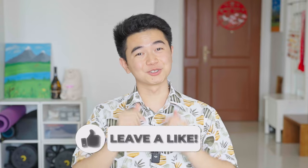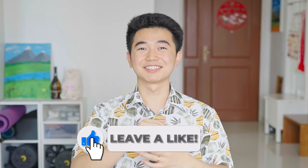By the way, if you find this video helpful so far, please give it a like so that it can reach more people. Thank you very much.